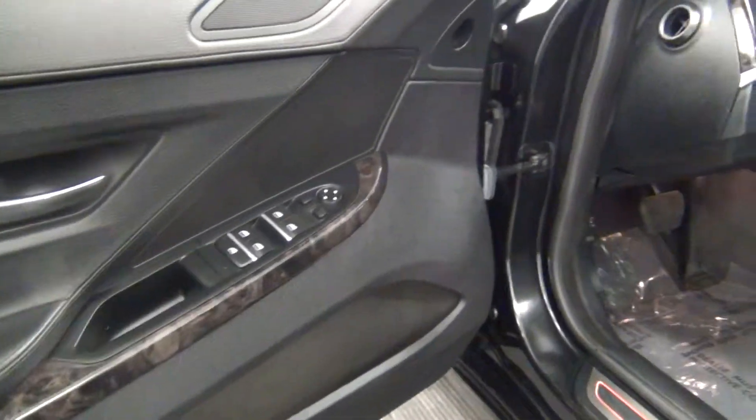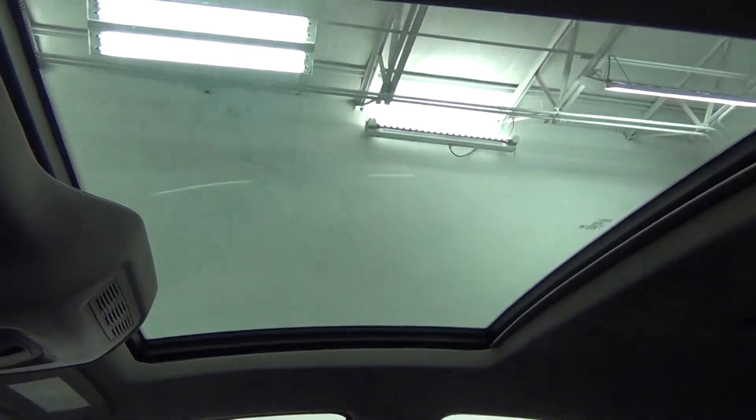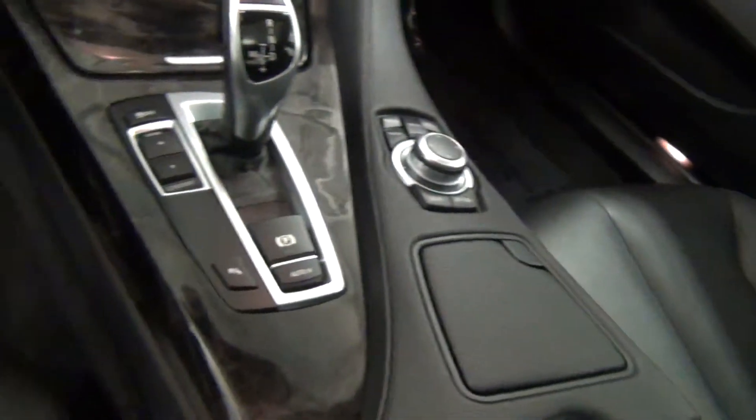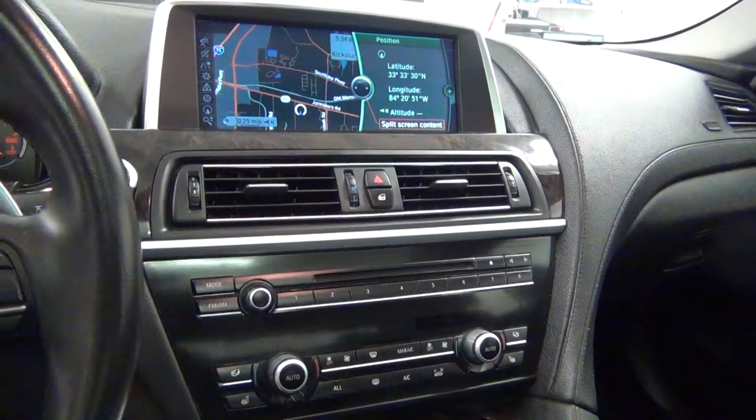Take a look here on the inside: sunroof, navigation, and backup camera.